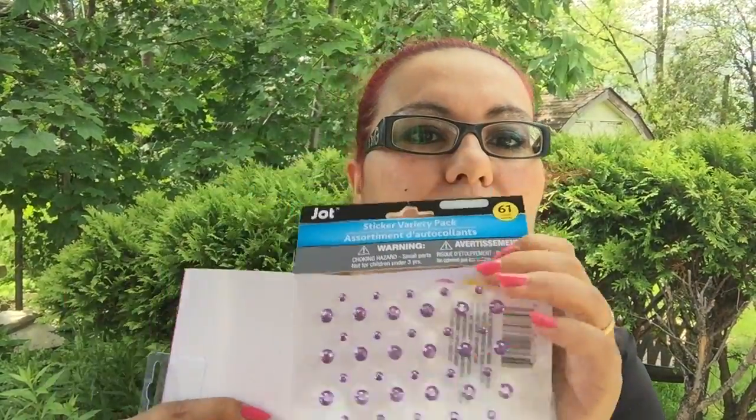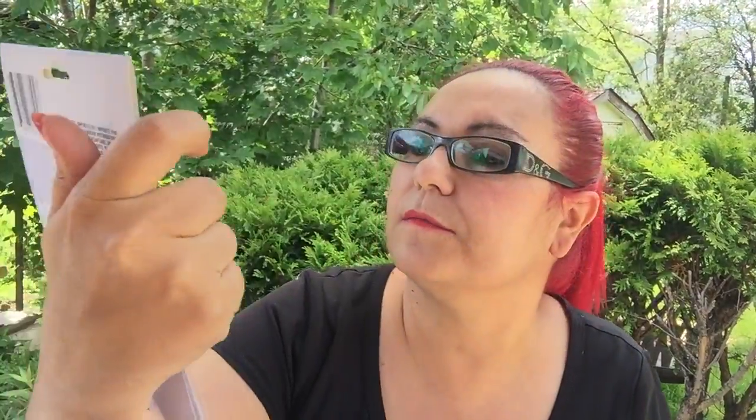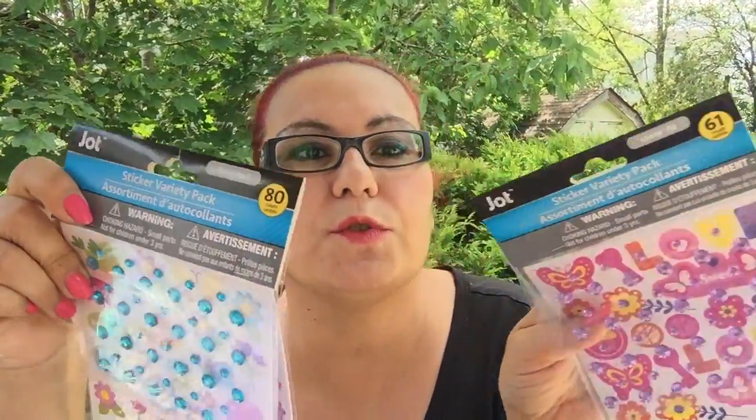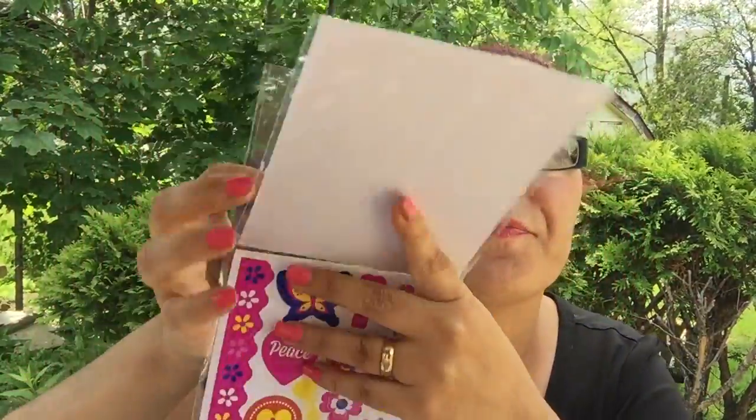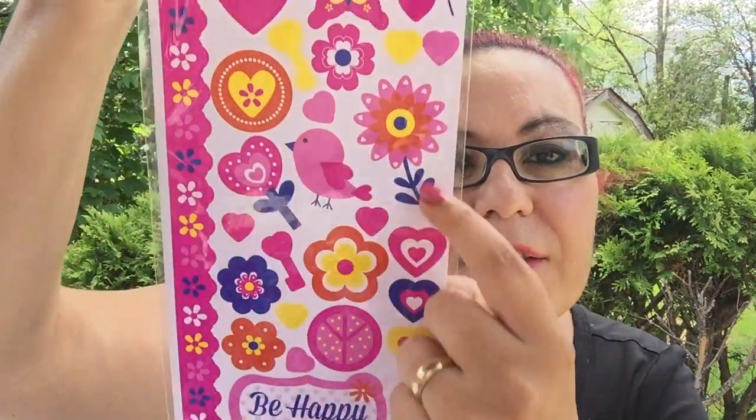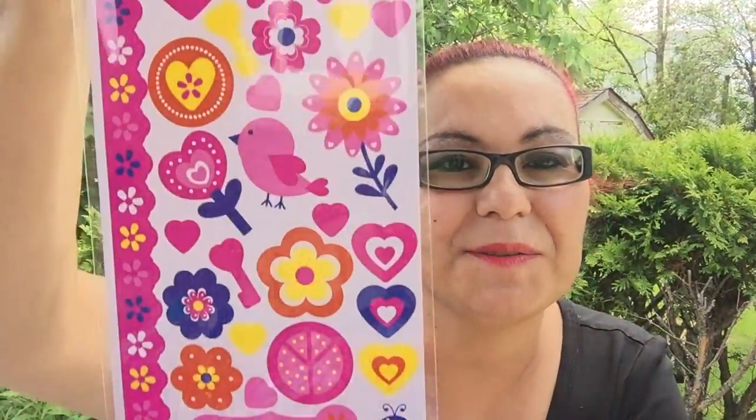The purple rhinestone pack comes with 61 stickers — wait, I noticed the previous one comes with 80, so some come with 61 and some with 80. This purple one has butterflies, a cupcake, a bird, flowers, hearts, and it says 'be happy and smile.' So cute!